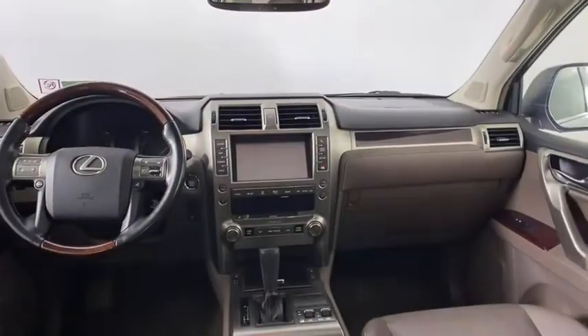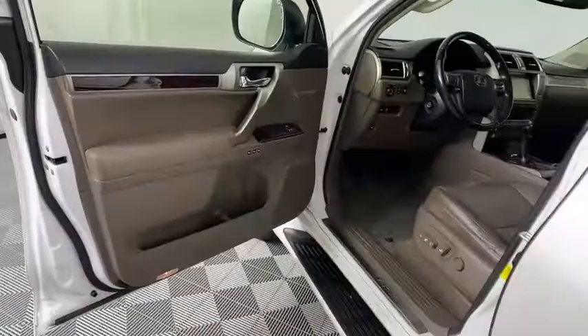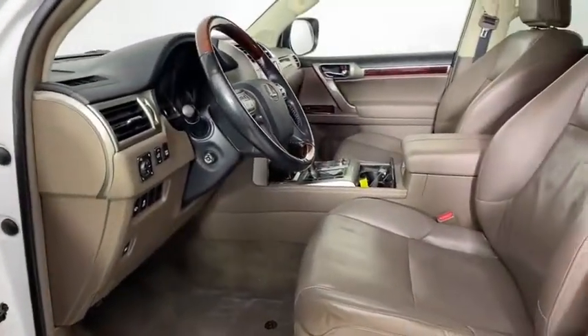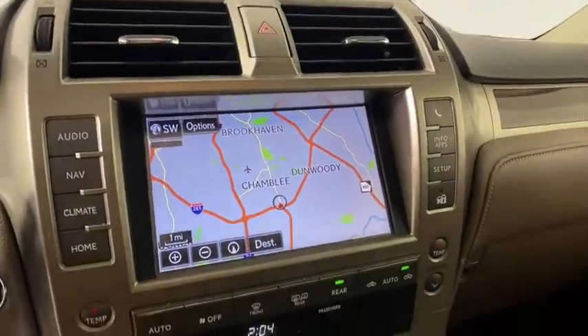Power steering, adjustable steering wheel, aluminum wheels, auto-dimming rear-view mirror, four-wheel drive, keyless start, cruise control, four-wheel disc brakes, floor mats. This vehicle offers reliability and good looks at a great price.